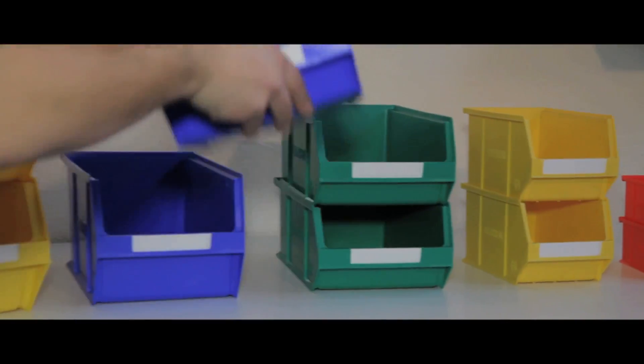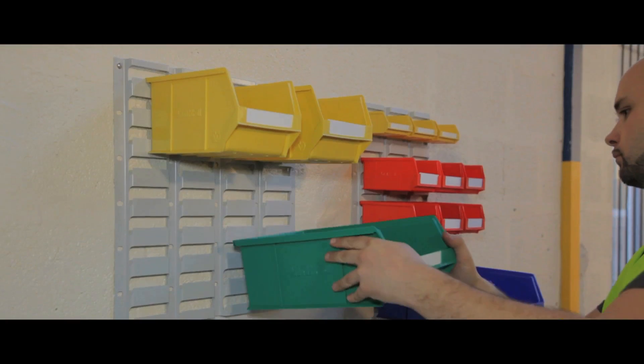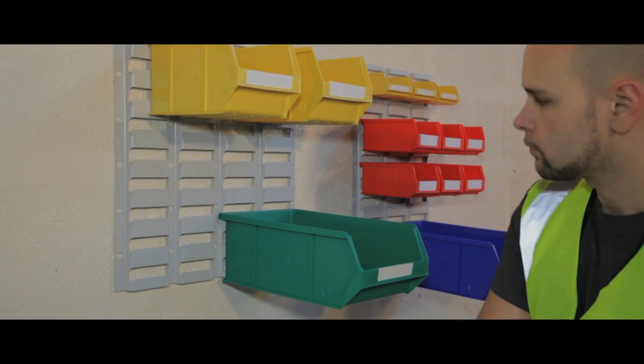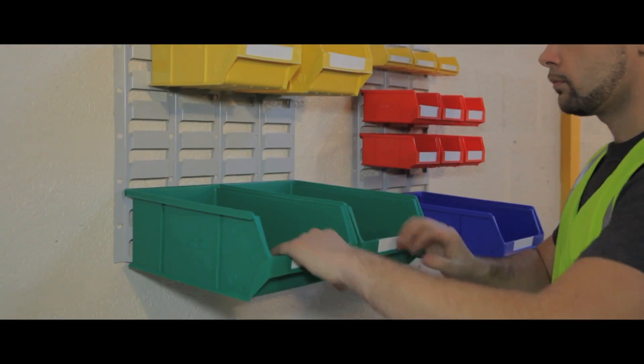They can be stacked on top of each other or attached to a louvred panel for wall storage. Sold in packs of 20 with spare labels, which can be inserted to the front of each bin.